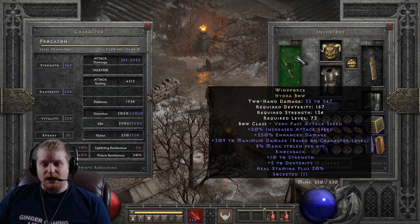So if you're building a character around the Windforce Hydra Bow, you're going to have to come up with other options to use in the meantime as you level up, unless you're just getting a gear rush.